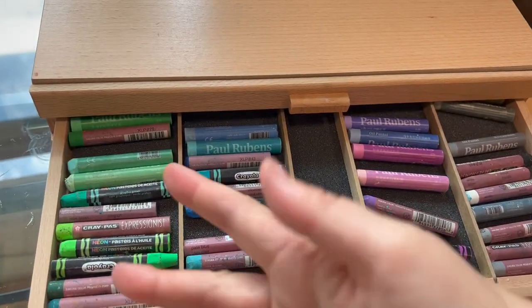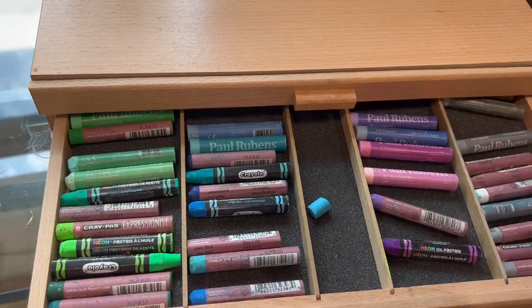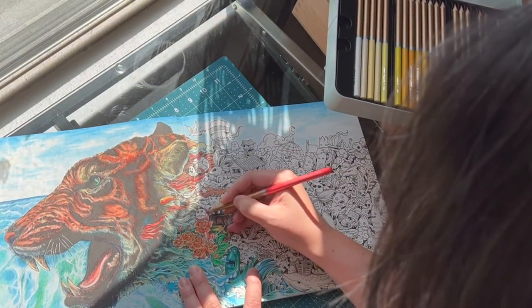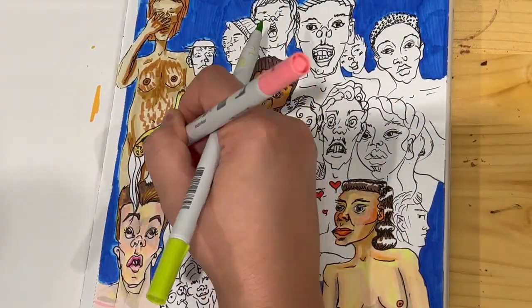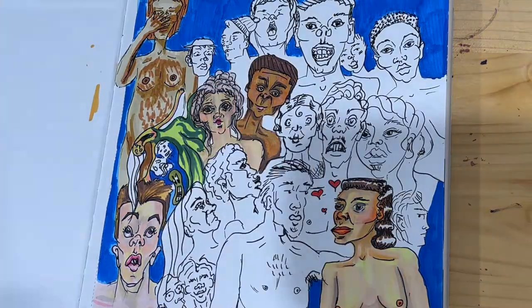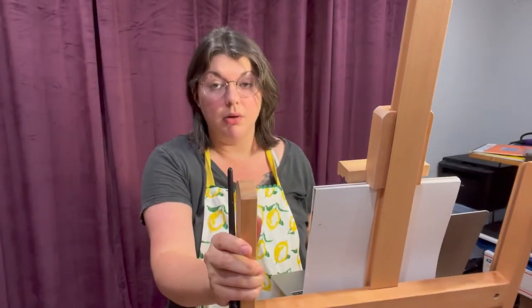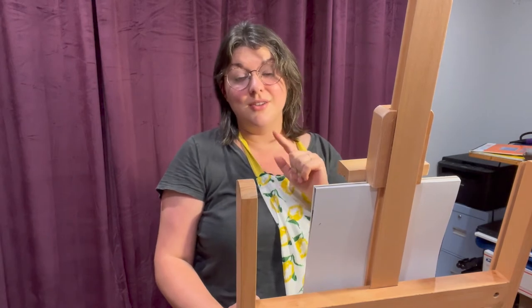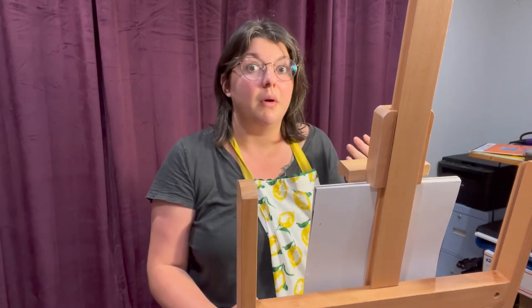Oil pastels? Fun to be had for all ages. Colored pencils? Don't mind if I do. And alcohol or paint markers are just really fun to work with. Anything you can re-wet or come back to is a friendly medium for those of us who stop and start like 20 times a day.